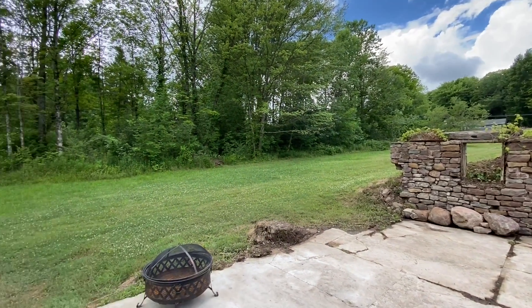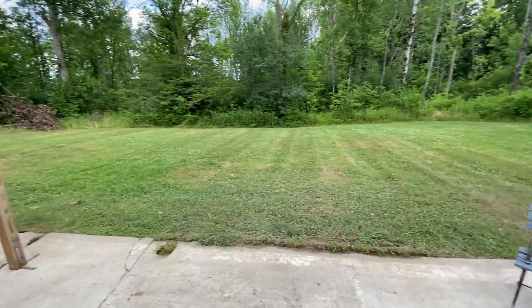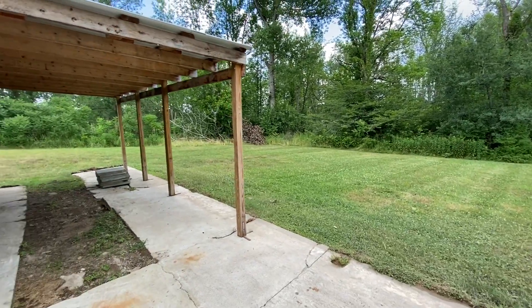It is time now to sit on this bench — well, you could — and relax in your backyard. Let's head inside the house.